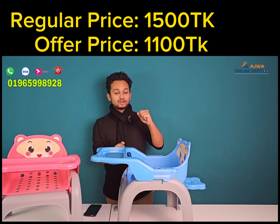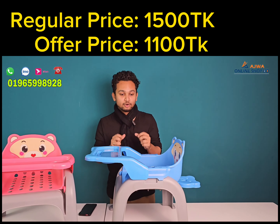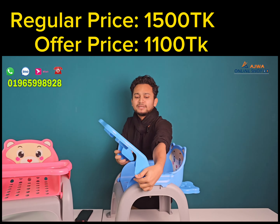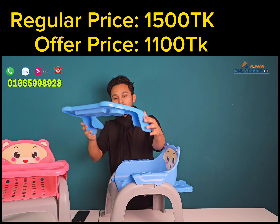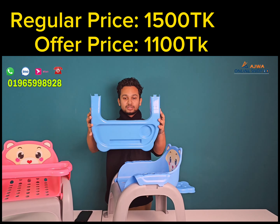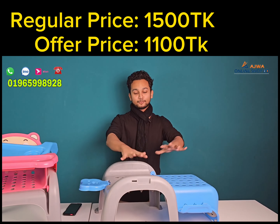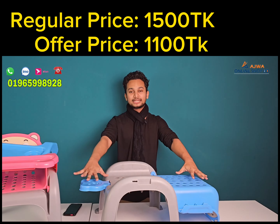This is the first product — the baby feeding chair. You can just keep eating. This is an amazing feature. You can use a mobile, a glass, or a juicer with it.